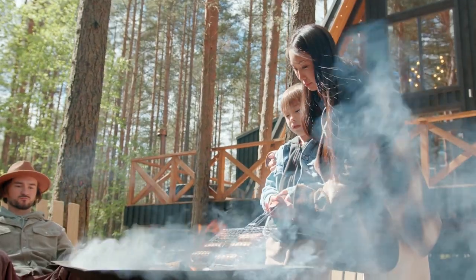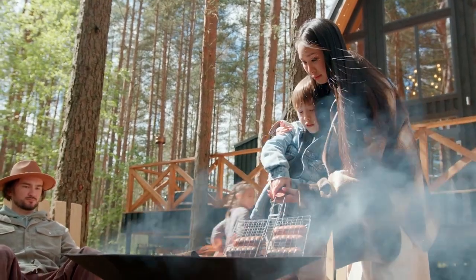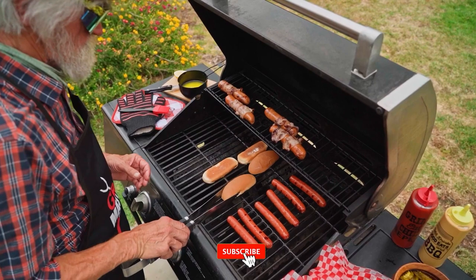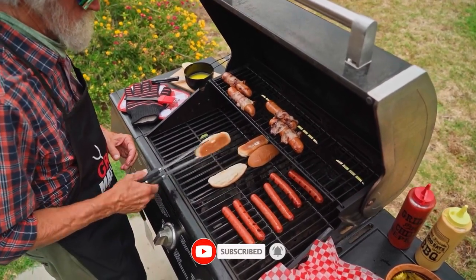Still haven't found a two-burner camp stove that meets your needs? Well, keep watching because we have more lined up for you. Meanwhile, if this is your first time visiting our channel, be sure to subscribe and hit the bell icon to receive notifications of our next videos.